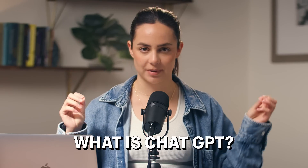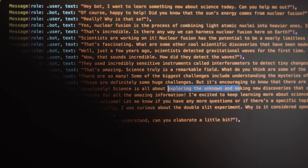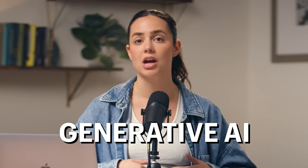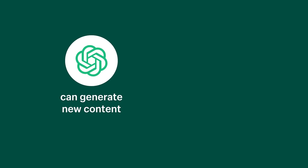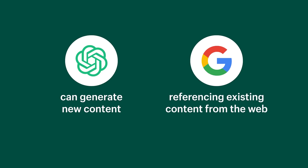I'm going to explain what ChatGPT is and how to get logged onto it. So if you already know this, feel free to use the timestamp in the description box to skip ahead. But first, what is ChatGPT? ChatGPT is a chatbot that uses AI to understand humans and generate human-like responses. What makes this tool so useful is it operates on generative AI, meaning that ChatGPT can actually generate new content, rather than Google, which is just referencing existing content from the web.